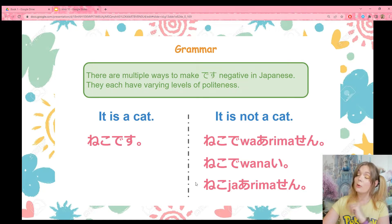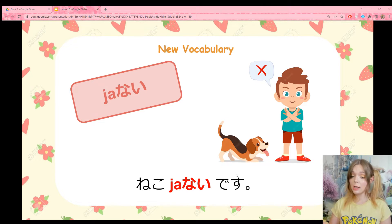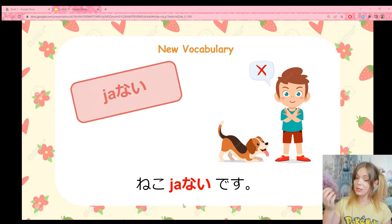There is one more way that we can make things negative. This word means 'not': janai. We can use this with desu. We can say neko janai desu. This also means 'it is not a cat,' but it doesn't affect desu — it is a standalone word. You can use this word by itself, but it will sound rude, so don't use it by itself. Always use it with desu. I would say that janai desu is the most common way to make something negative, particularly in speech, like conversation. This is the phrase we're going to practice today.